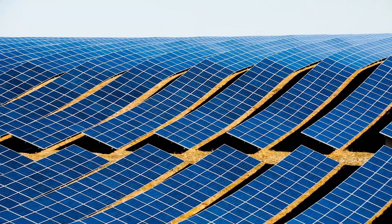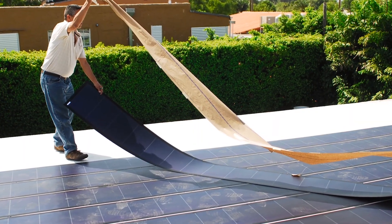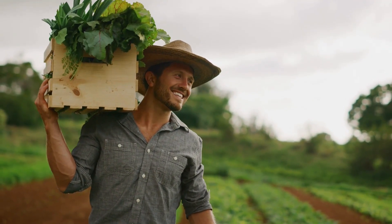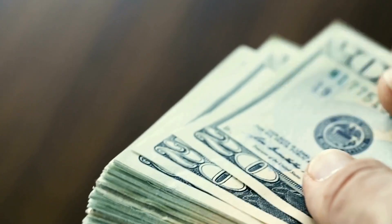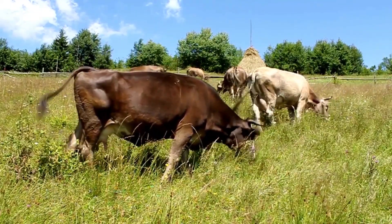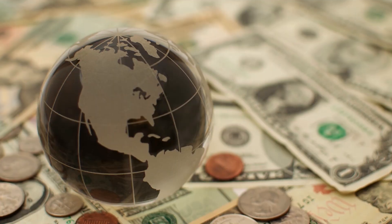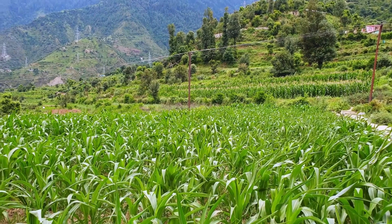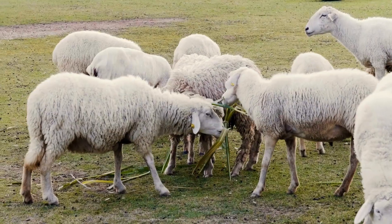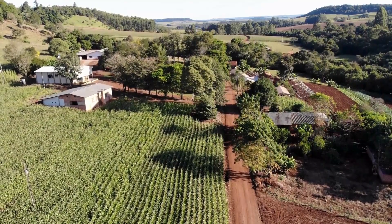Thin-film solar panels are emerging as an ideal option for agri-voltaic systems due to their lightweight and flexible design, enabling better light management for crops growing underneath, further enhancing productivity. Agri-voltaics also offers additional income streams for farmers through solar energy production, diversifying revenue sources and improving financial stability and resilience, particularly in volatile agricultural markets. Beyond economic benefits, agri-voltaics also brings environmental advantages by reducing land pressure for standalone solar farms, preserving natural habitats, promoting better water management and reducing soil erosion, contributing to ecosystem health.